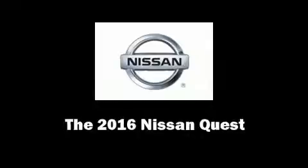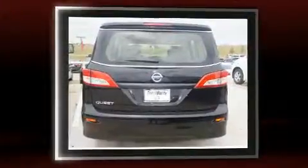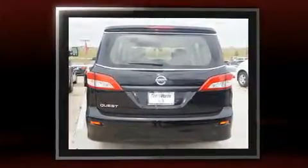The 2016 Nissan Quest. This seven-passenger van stands out among competitors in its class. Under the hood, you'll find a six-cylinder engine with more than 250 horsepower, providing a smooth and predictable driving experience.